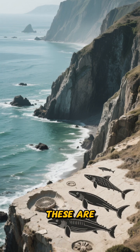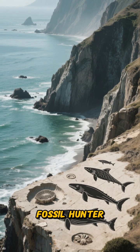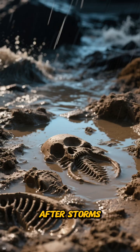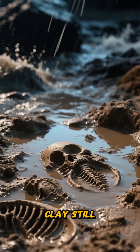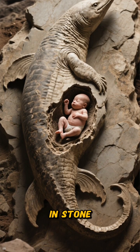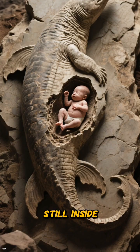Back on shore, these are the very creatures that the legendary fossil hunter Mary Anning discovered in the crumbling cliffs of Lyme Regis. After storms, the Blue Lias clay still weeps the bones of these magnificent animals, freezing family moments in stone — like a mother with a newborn still inside her.